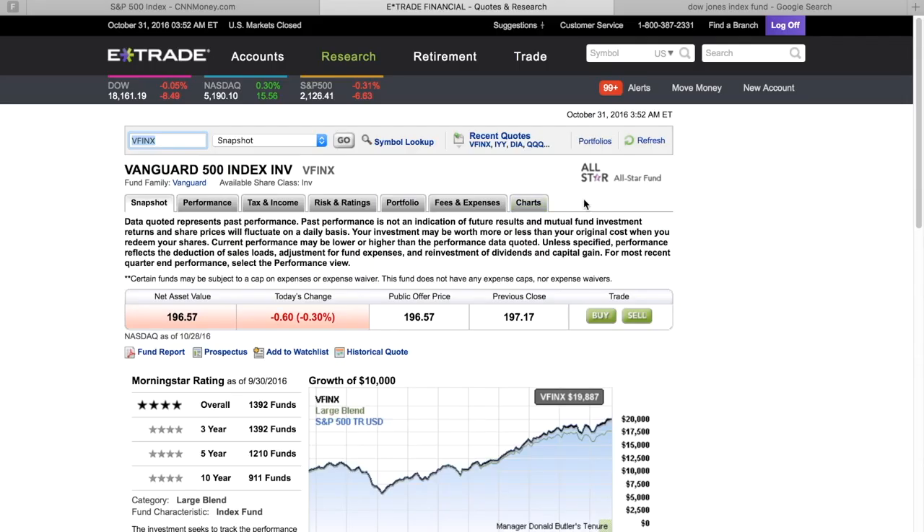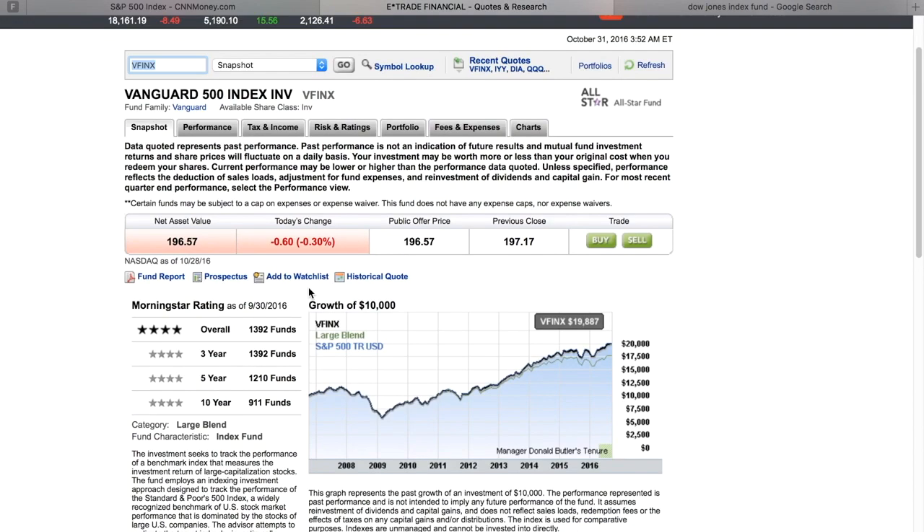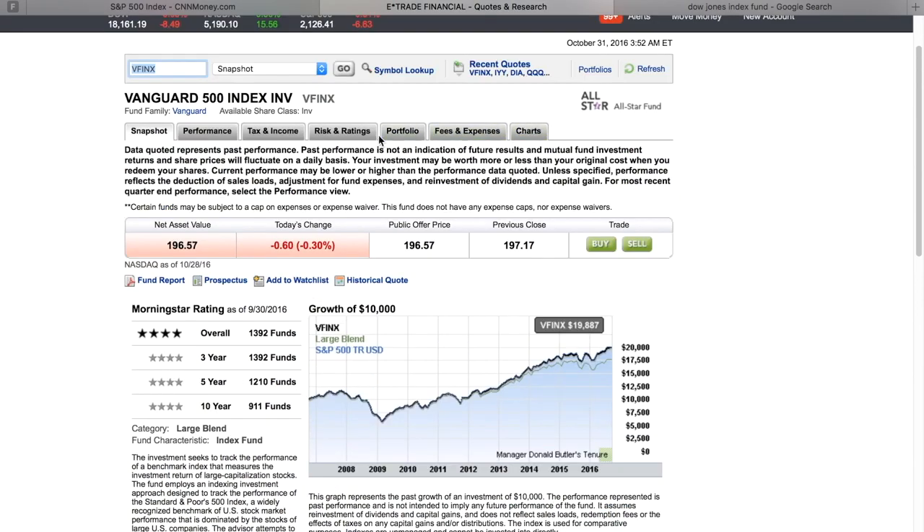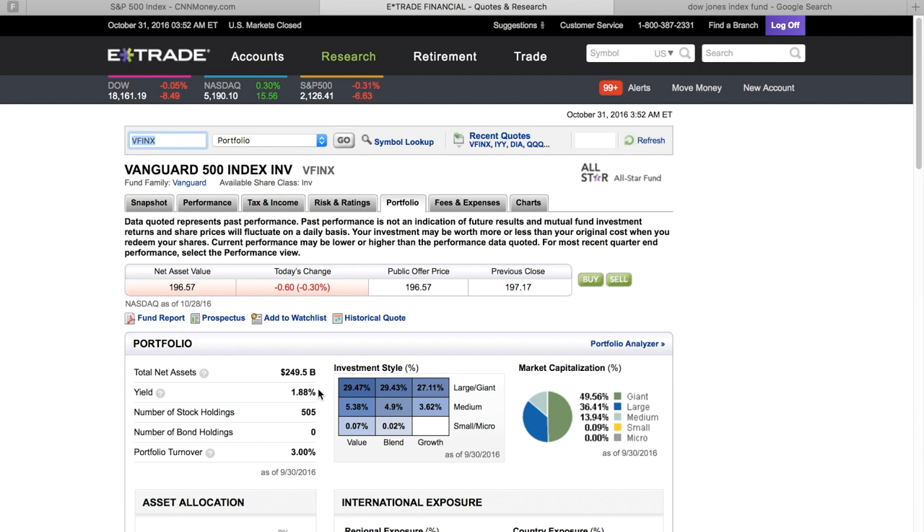I also want to throw in that it does pay a little dividend. You go to Portfolio and there's a little yield button that's going to tell you what it yields — 1.88% for this particular fund. But that's the index fund. That's how you can get one, along with all the other great stuff.